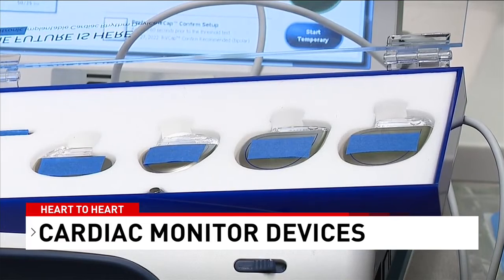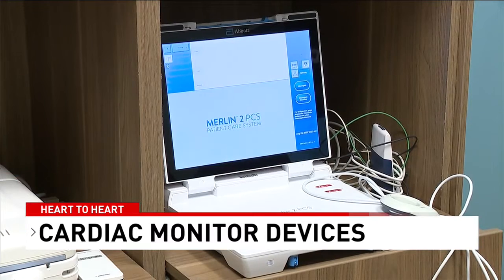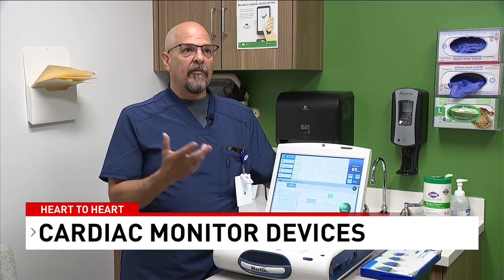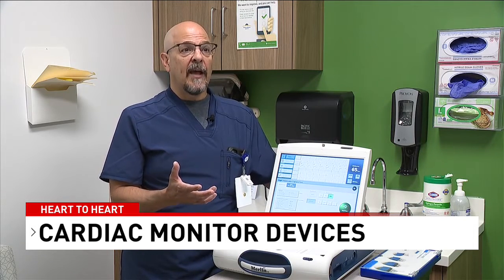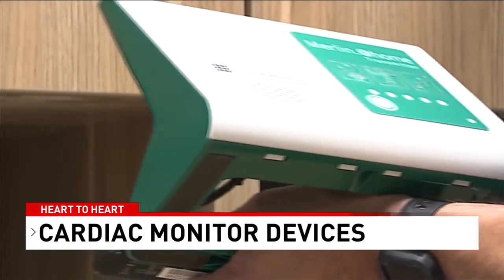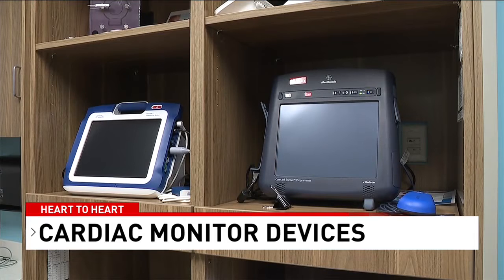These pacemakers have conveniently downsized over the years. Certain devices can also treat irregular heart rhythms, and they also function as a preventative device to help if a patient has a serious arrhythmia. These implanted devices measure the patient's heart metrics and upload them to an exterior device.